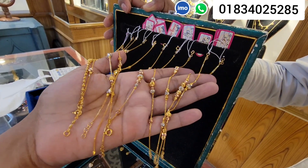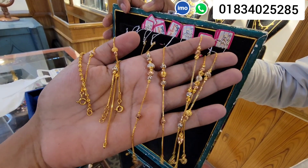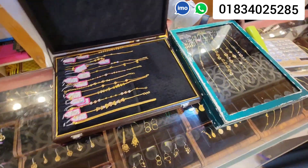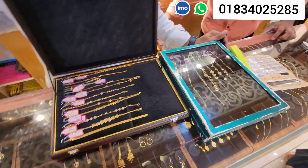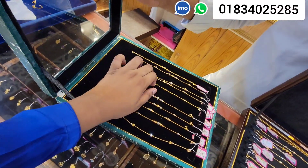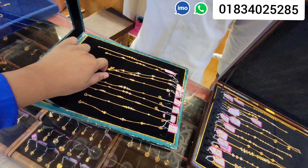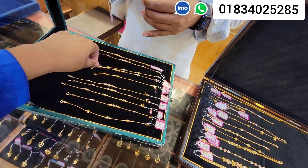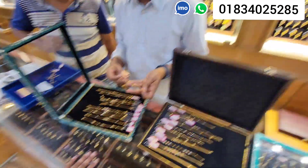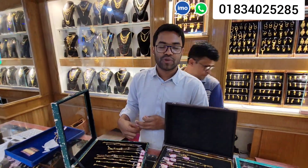Hello everyone! Today we are going to look at a dress and letter collection, and we are going to look at a jewelry collection. I'm going to look at my YouTube channel and Facebook page, and my own collections. If you follow me on Facebook and YouTube, you can subscribe to my channel and follow me on Facebook. Thank you very much!